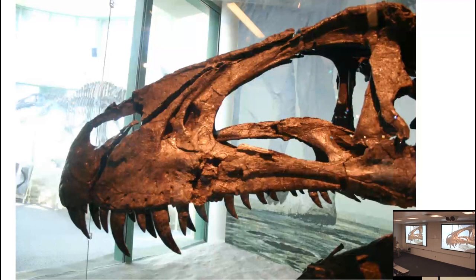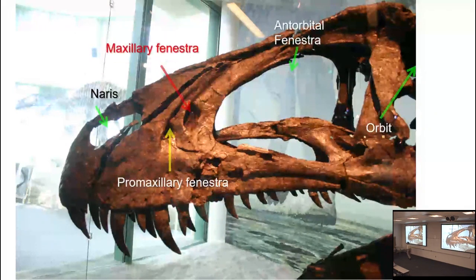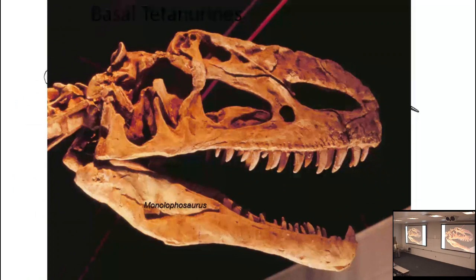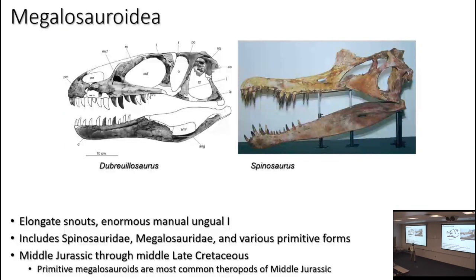Other tetanurine traits: we've seen the orbit, antorbital fenestra, and naris; there's the premaxillary fenestra; and now there's a new opening between the premaxillary fenestra and the antorbital fenestra called the maxillary fenestra — another opening for these sinuses in the face. Here's an early tetanurine, Monolophosaurus, a good example. Within tetanurines are two major branches: megalosauroids and carnosaurs. Megalosauroids tend to have elongated snouts — either relatively primitive forms like megalosaurids, or really long stretched-out snouts like spinosaurs — and having a ginormous thumbclaw is a megalosauroid trait.